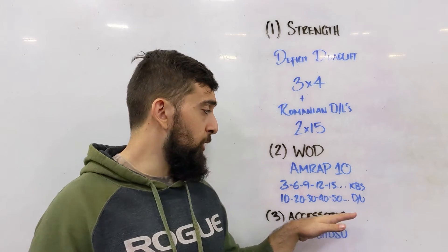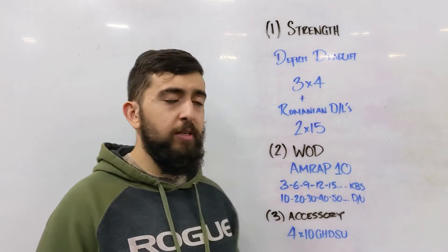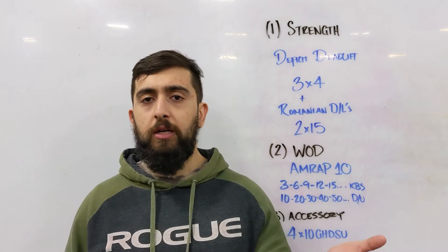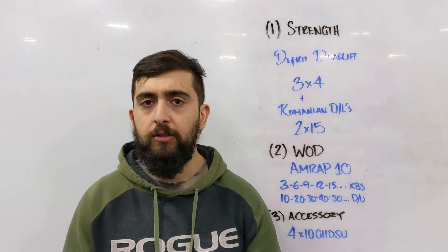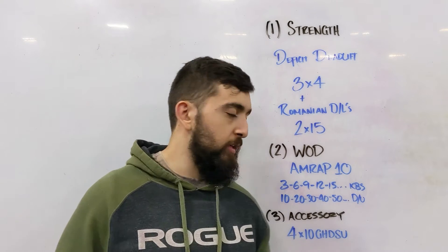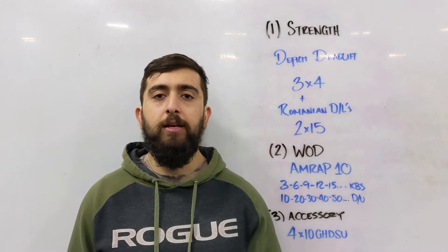If you can't do 50 double unders, go single skips today. If you're new to skipping, just keep the same reps. If you're in between double unders and single unders, double the reps — so go 20, 40, 60, 80, and 100 instead.